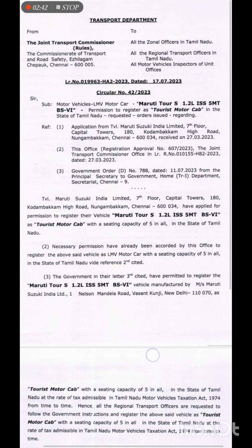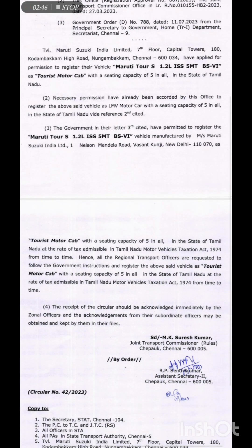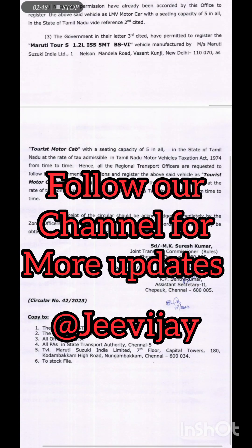This is the taxi service update — covering all the way.